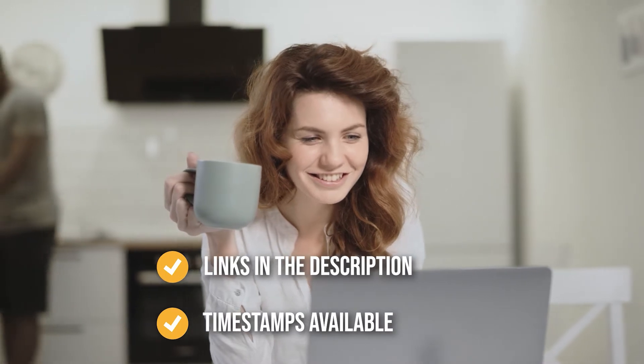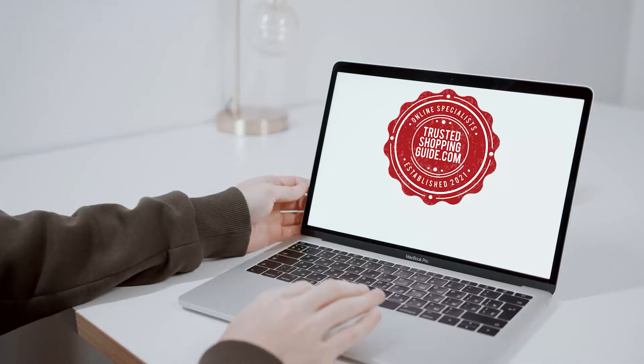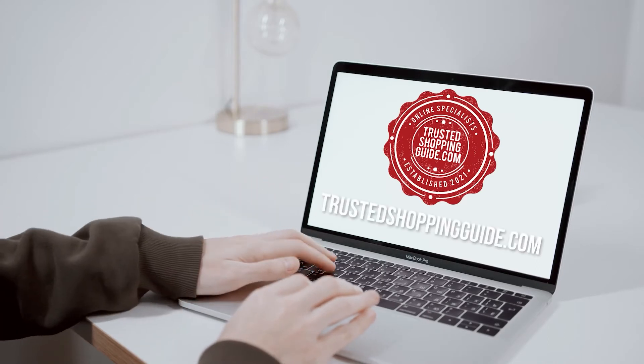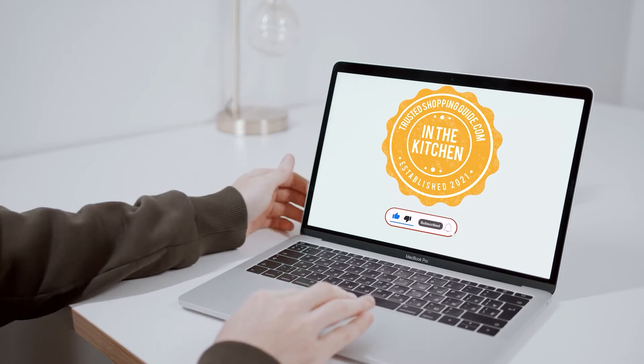To help you further, there are timestamps and direct links to all the products in the description below. You're welcome to check us out on TrustedShoppyGuy.com for more of our research in the kitchen, or alternatively, subscribe to this channel for regular updates.